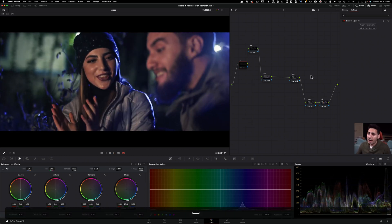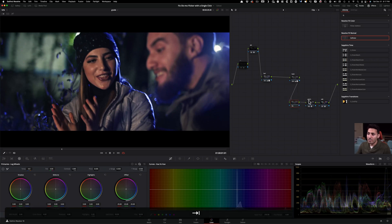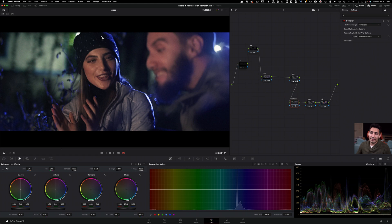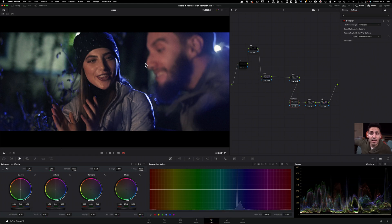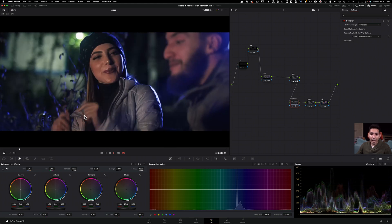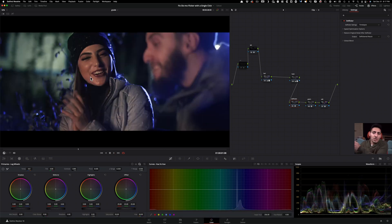So what can we do about it? There is a very awesome plugin inside Resolve — let's call it DeFlicker. That's exactly the plugin. You can just type in 'flicker' and it'll pop up, drop it on. But this is not correct. A lot of people using this plugin just drag it on and think that's going to solve all their problems. Look at the ghosting it's creating around her hands when she's clapping and her face — like a weird time warp effect. That's not what we need to do.